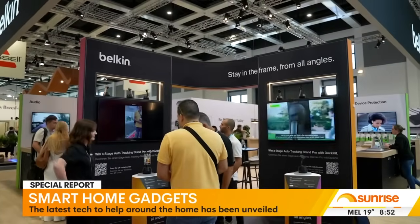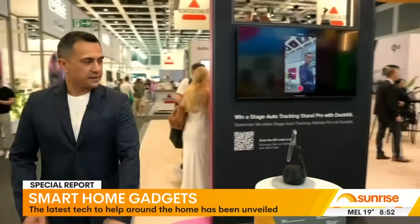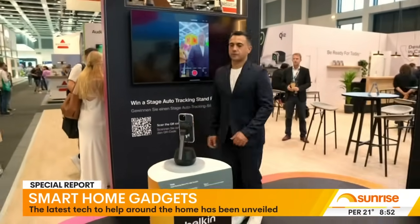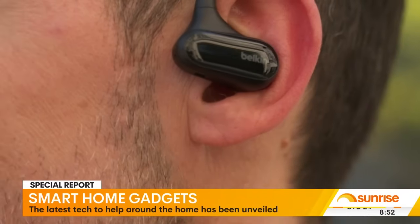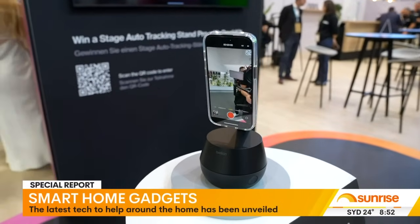Artificial intelligence is everywhere at the show with the aim of making your life easier. Belkin has a nifty self-tracking dock that follows you around the room when you're filming content. Their new Qi2 wireless charging docks and open-back earbuds also use AI in the form of machine learning. They have a really cool phone dock and charger that will follow you around and track your motion.